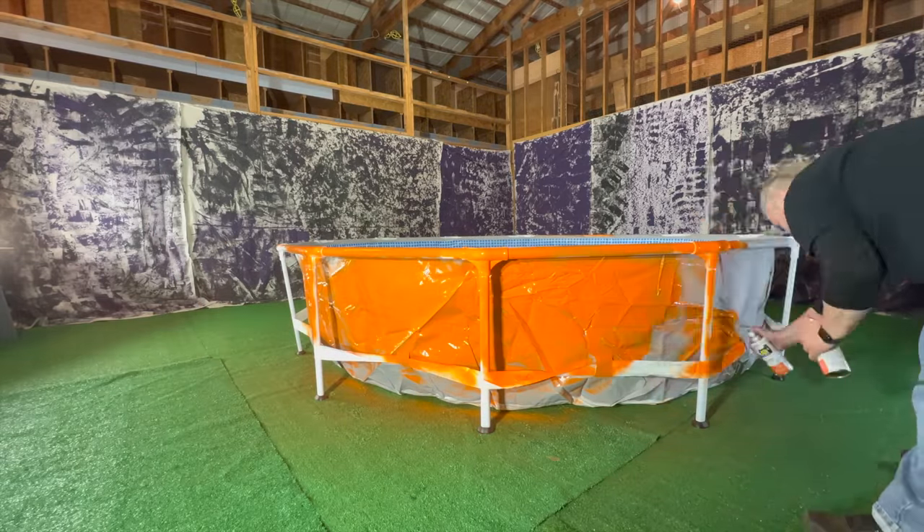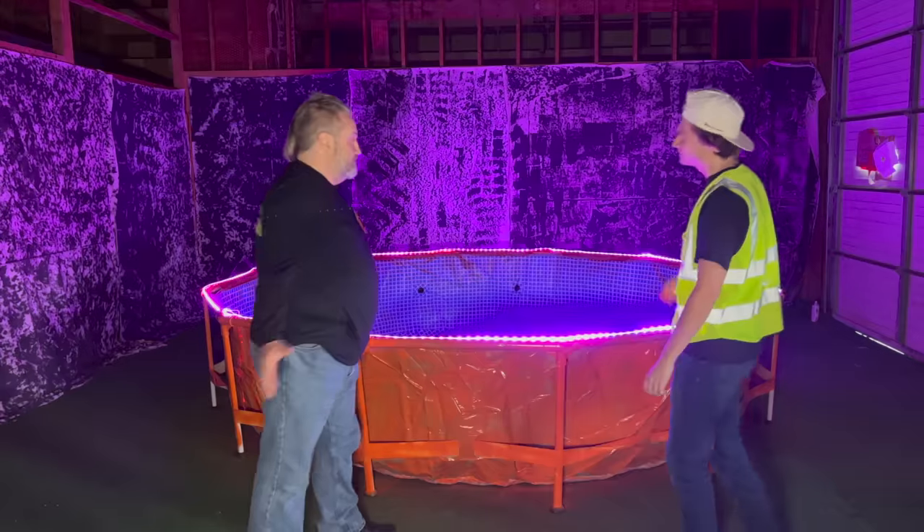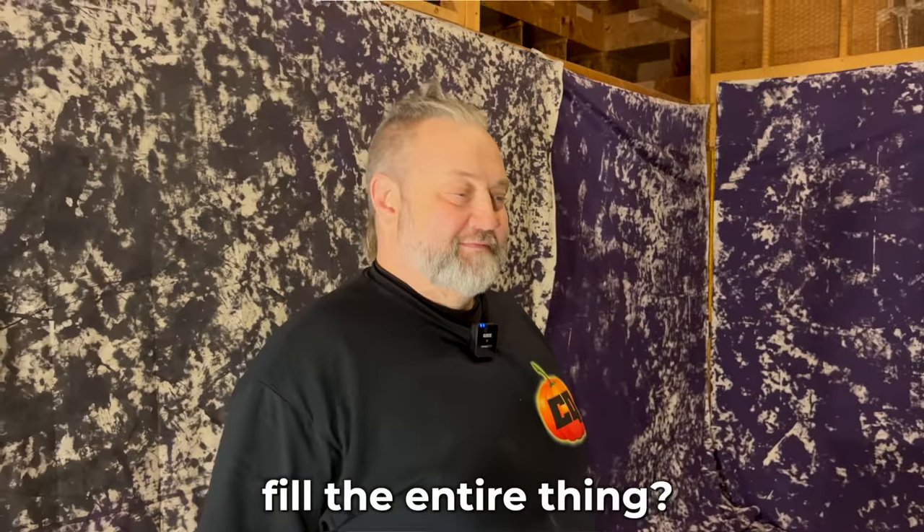Next, we spray-painted the outside of the bowl orange and lastly attached LED lights around the top. We're going to fill the entire thing.